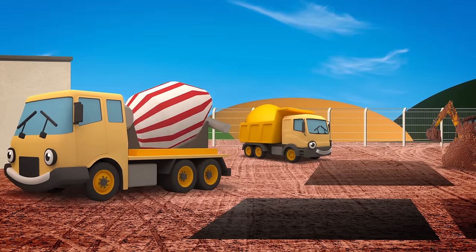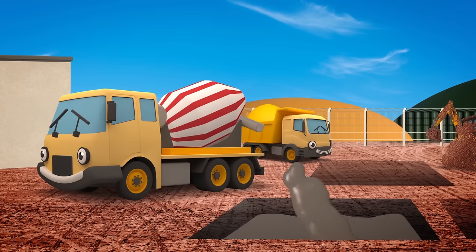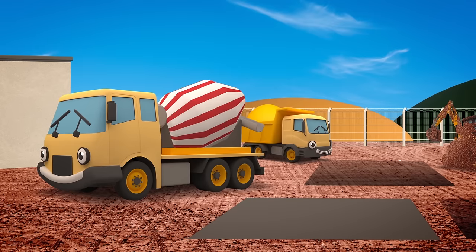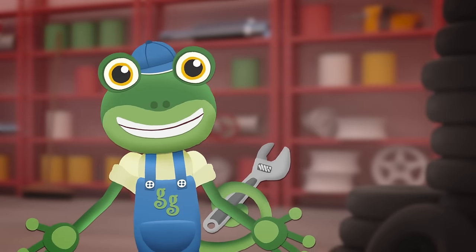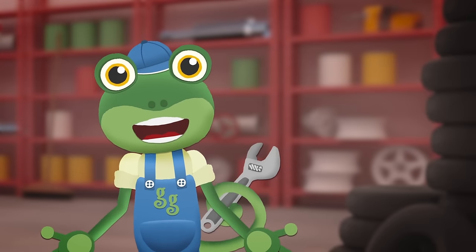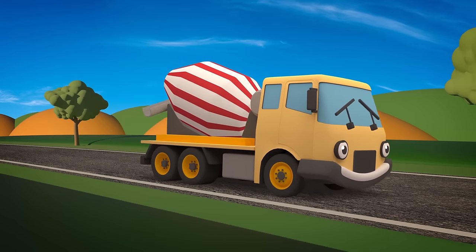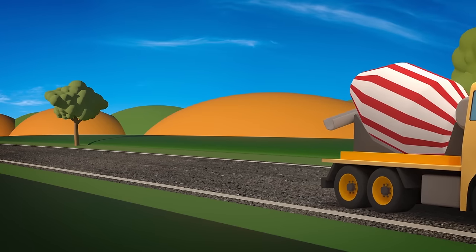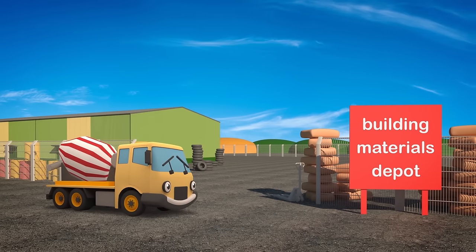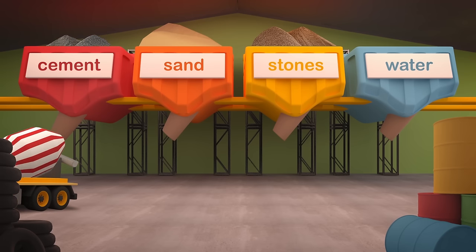Celia the Cement Mixer is working hard on the construction site today! She's pouring concrete into the ground to make strong foundations to build houses on! This site needs a lot of concrete! Celia, you'd better come over to the depot to get some more — it's just round the corner from Gecko's Garage! Concrete is made from different ingredients all mixed together, like a cake! To build a good strong building, we need good solid ground. The ingredients fill Celia's drum, then it churns round and round!